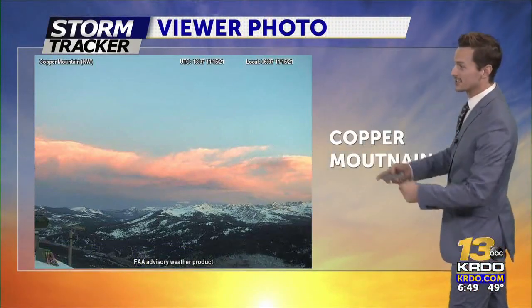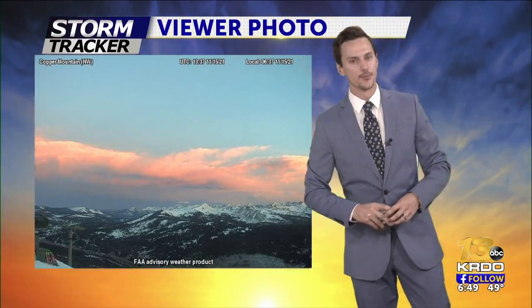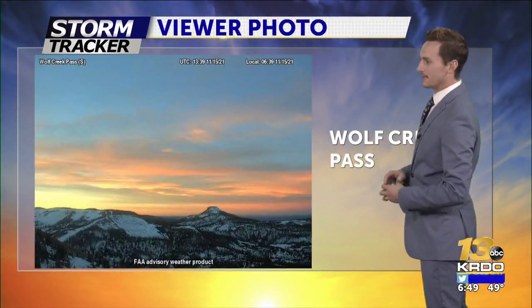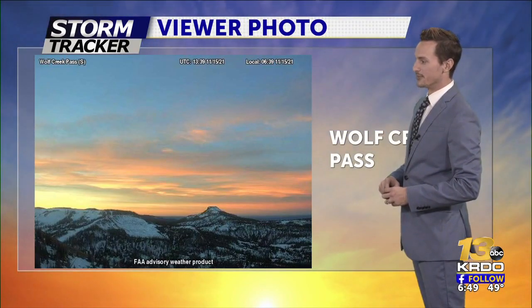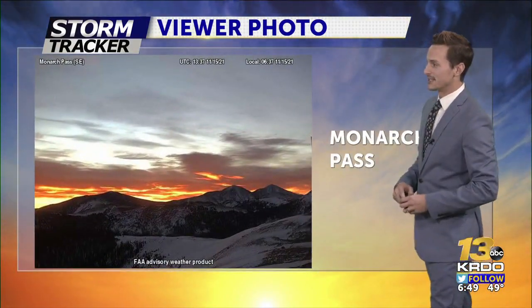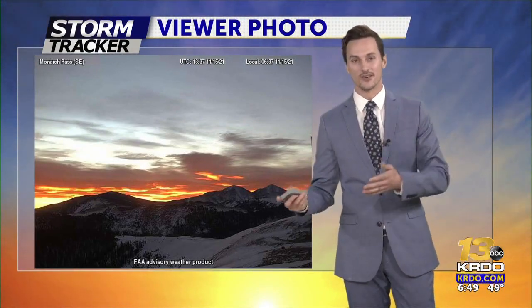Hey there, good morning — thanks for joining us on this Monday, 6:49 right now. I want to take you on a little webcam tour across the higher terrain here in Colorado. It's a beautiful start to the day. At Copper Mountain you can see the snow-capped peaks — they've seen a little bit of fresh snow over the past couple of days, with a little bit of cloud cover just beautifully illuminated by that sunrise. Wolf Creek Pass also looking gorgeous with some of those clouds being illuminated by the sun, and snow still hovering right across the San Juans. Same story at Monarch Pass — just a beautiful sunrise. And if you got out anywhere across eastern Colorado, we just had a gorgeous sunrise on this Monday.